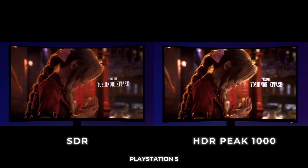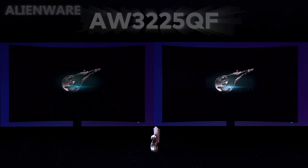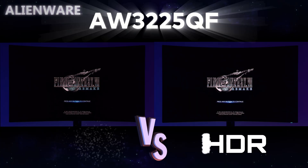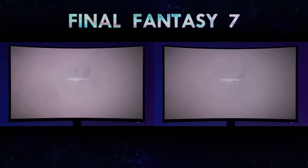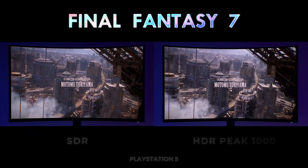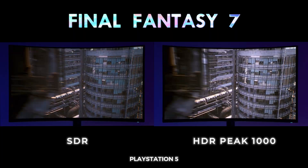Let's revisit SDR vs HDR modes on QD-OLED, remastered in HDR. Today I'm showcasing Final Fantasy 7 and Mortal Kombat X on the PlayStation 5 on this amazing Alienware AW3225QF. It's SDR vs HDR Peak 1000 in today's video, and the display really speaks for itself.